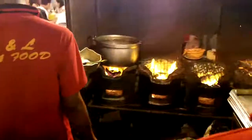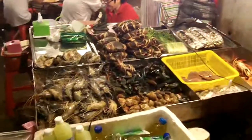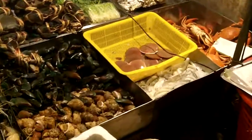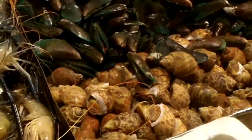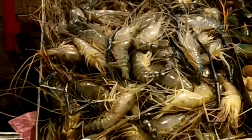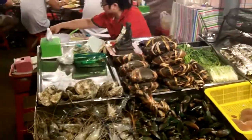Traditional Thai grill. There we go with the seafood — lots of seafood here. Fresh scallops still in the shell, snails, mussels, oysters, big prawns, big mud crabs or whatever they are.